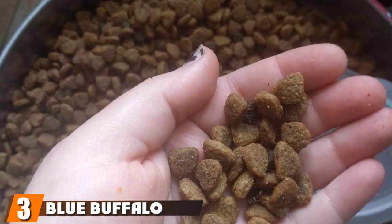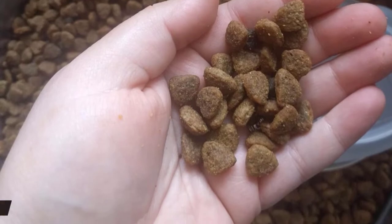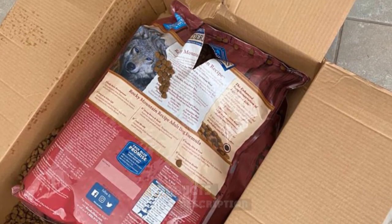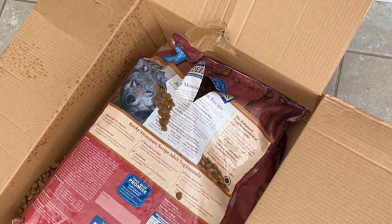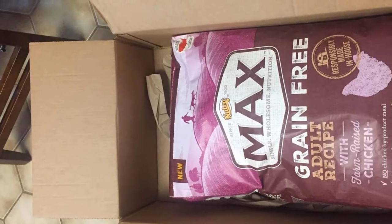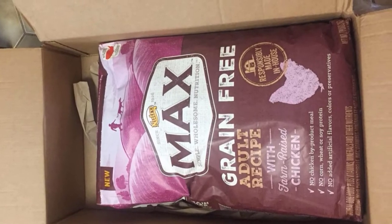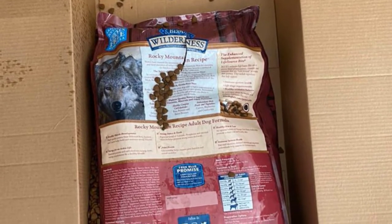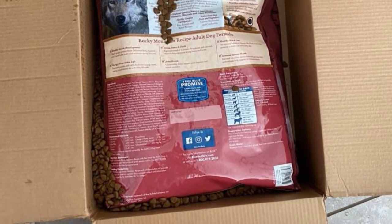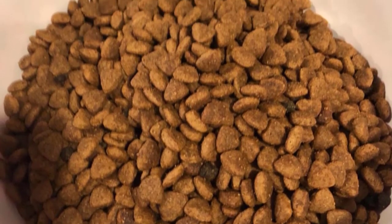The number three position is held by Blue Buffalo Wilderness Rocky Mountain Recipe Food. The high protein content — 30% — of this food for hunting dogs is provided by real bison, plus chicken meal and fish meal, and the recipe is completely grain-free. To provide the 386 calories per cup of food, there are also healthy carbohydrates such as peas, potatoes, and carrots. Essential antioxidants are provided to help fight disease, delivered by blueberries and cranberries in the recipe. There's a careful blend of calcium, phosphorus, and vitamins which keep bones and teeth strong.